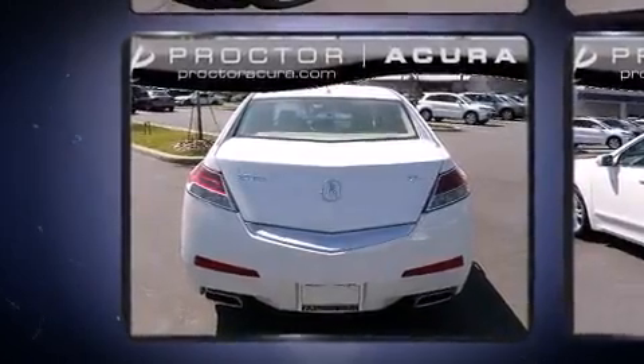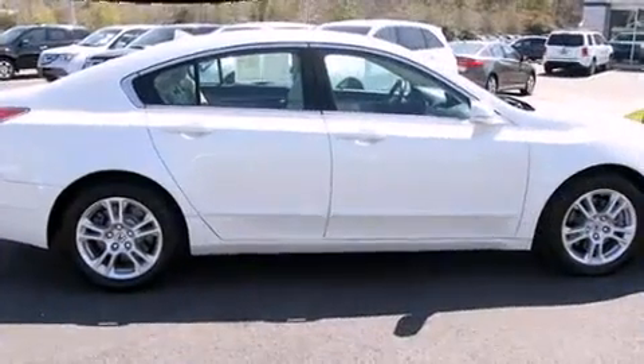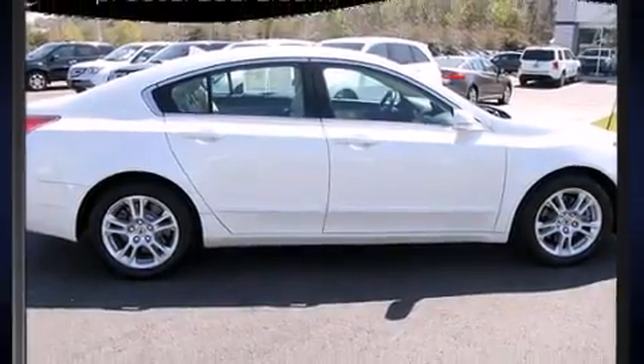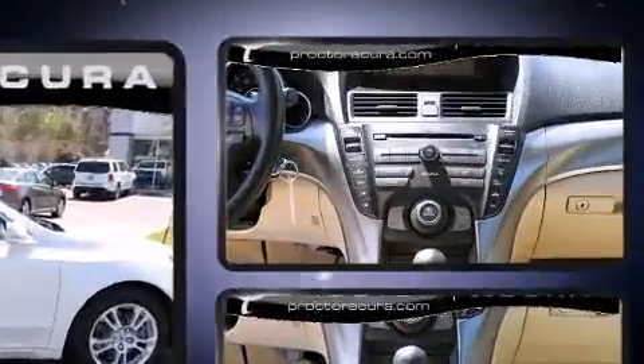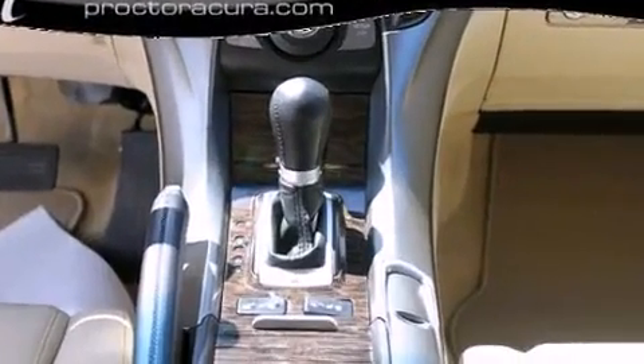A wealth of standard features means you no longer have to sacrifice: leather upholstery, delay-off headlights, speed-sensitive wipers, heated seats, front dual-zone air conditioning, power moonroof, and power seats.